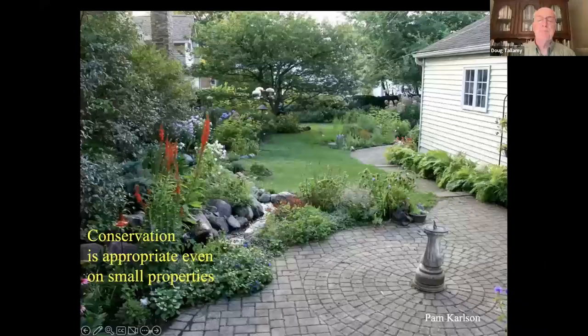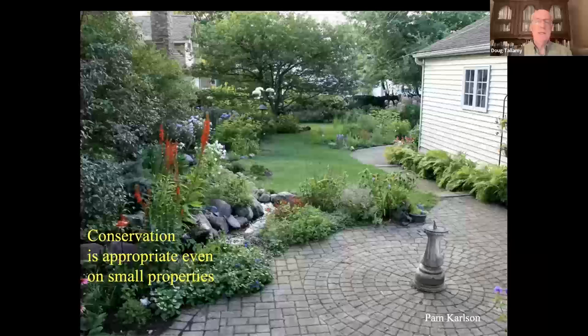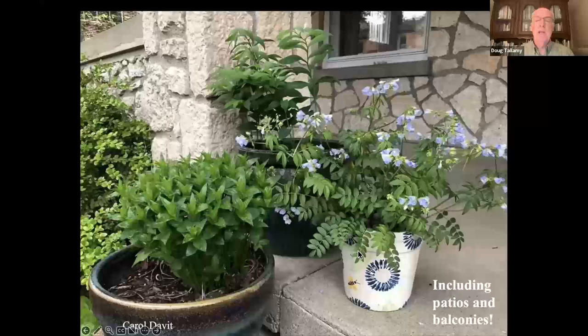I want to appreciate the value of small properties. Eighty-two percent of us live in cities, and a lot of people say they can't help with conservation because they live in a city. One example is Pam Carlson's property in the middle of Chicago — one-tenth of an acre, three times smaller than the average lot size in North America. She has recorded 124 species on her property because she removed non-native plants and put in native plants. And if you don't have any ground at all, container gardening is the way to go. We can get plants back into our urban landscapes by putting the important plants pollinators need in containers — even if you're on the 10th floor of an apartment complex, those plants on your porch will provide resources for native bees.